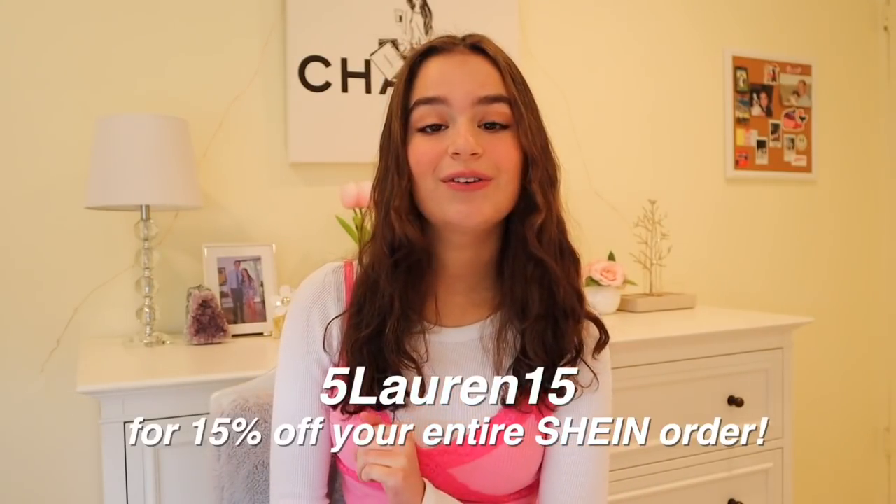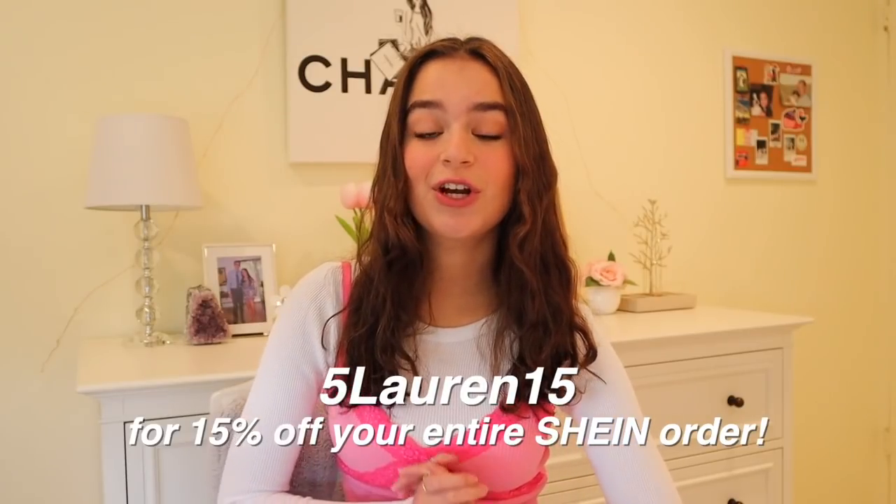I got some really cute trendy pieces that are very in style for the new year. If you guys enjoy this video give it a big thumbs up and subscribe. You can use my exclusive discount code 5lauren15 to get 15% off your entire Shein order — valid until March 31st 2021. Everything will be linked down below along with sizing, so let's get right into it.